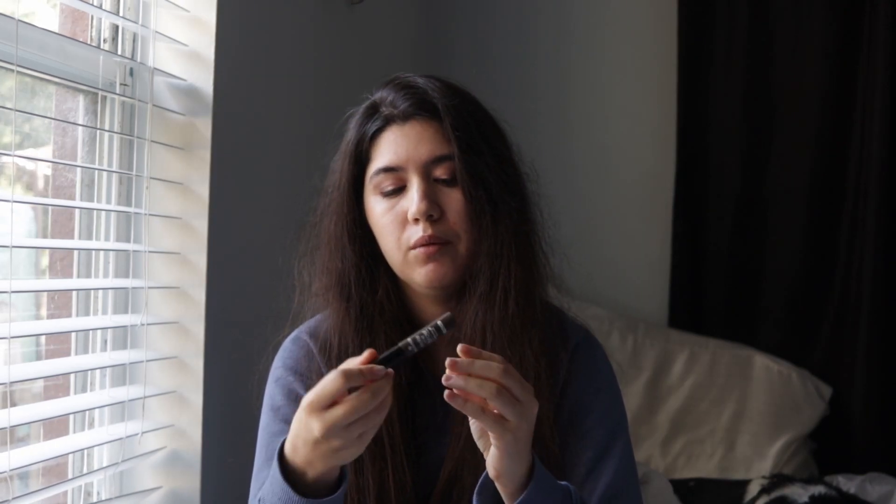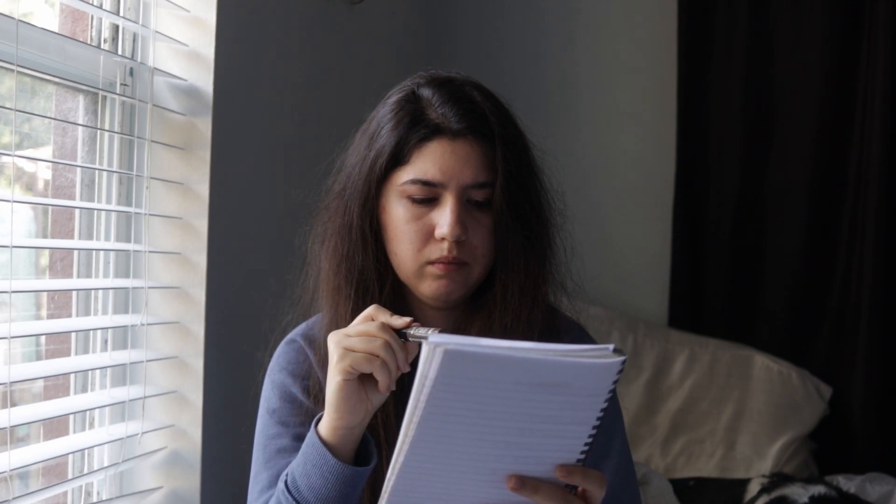My next item is the Essence Make Me Brow in Brownie Brows. I'm actually wearing it on my eyebrows today and I've been enjoying this product a lot. I didn't think I'd enjoy gel mascaras, but I actually do. So I'm really glad I got to try this out for this year's project pan. I used it about 14 times.